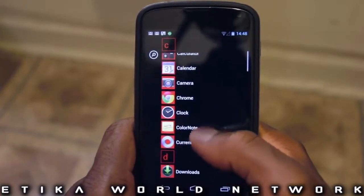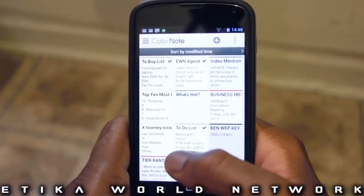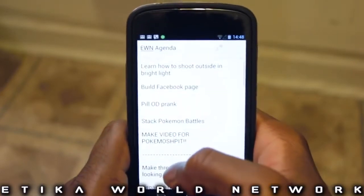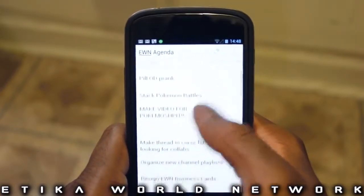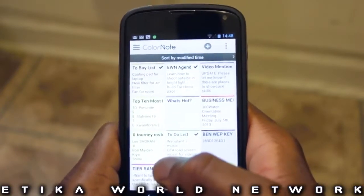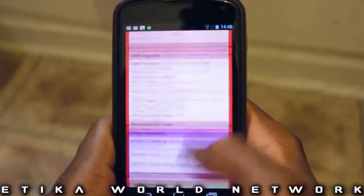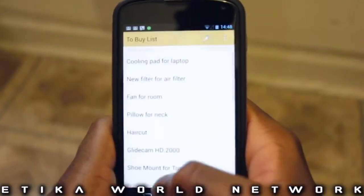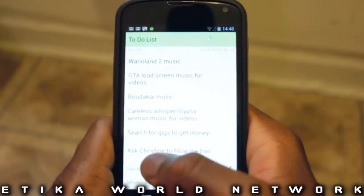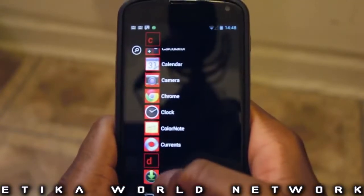The only thing worth explaining here is color note. Color note is a great, great app, which is something that I use for organization of my Etika World Network stuff all the time — like stuff that I want to buy, the agenda for the Etika World Network, stuff that I'm supposed to do for the channel. I put it all in this app. And if we go to my home screen real quick, you'll see that these little notepad apps I have here are actually stuff that I have planned in terms of Etika World Network stuff. It's really, really useful. So color note is definitely a great app.